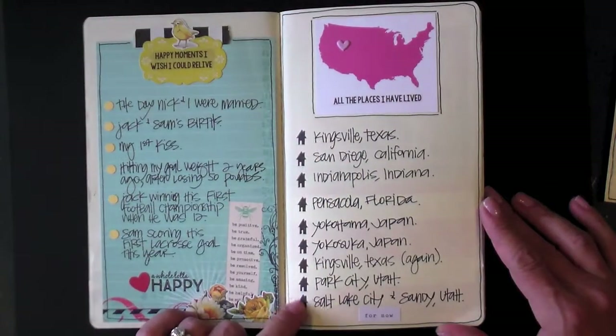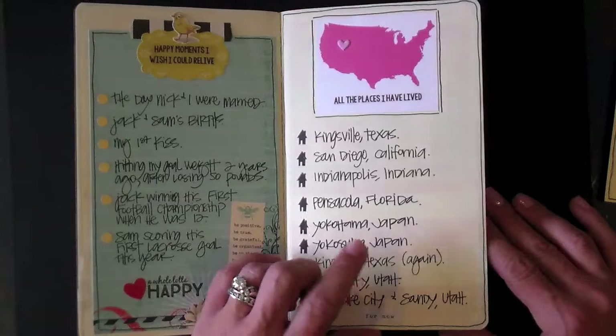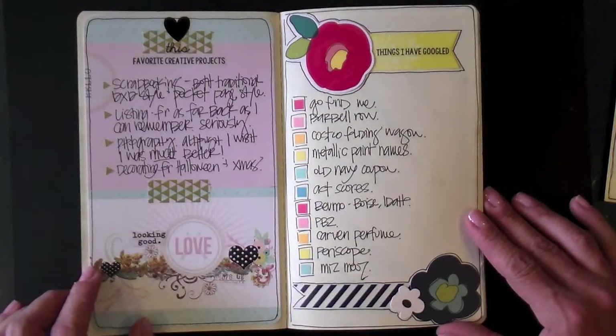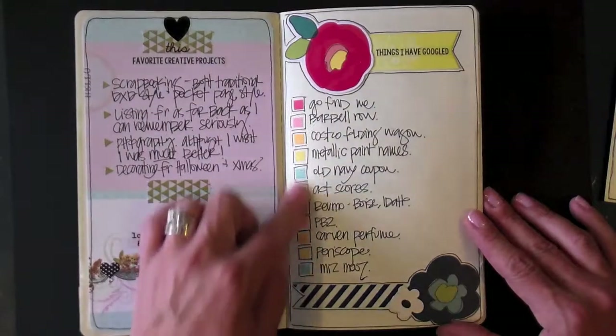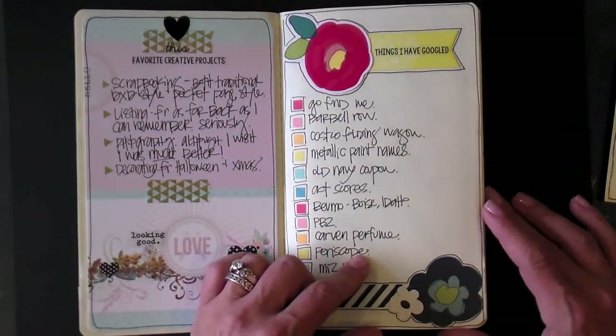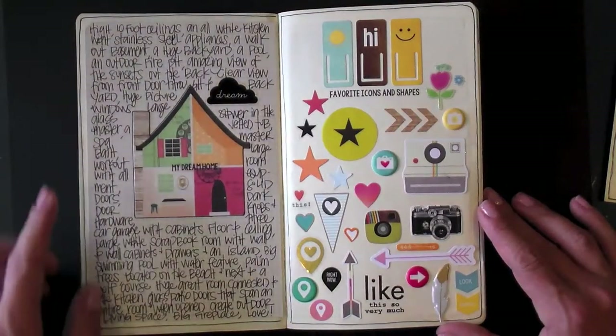A little house stamp is also from Carrie Bradford Studios — she makes some wonderful stamps and also cut files for the Silhouette. And more of Cory's fabulous stickers. I use those a lot in my listing; I just think they're perfect for lists.